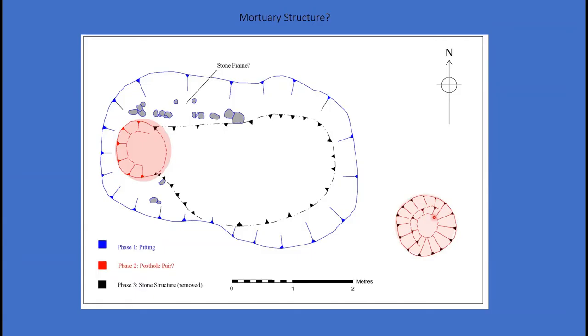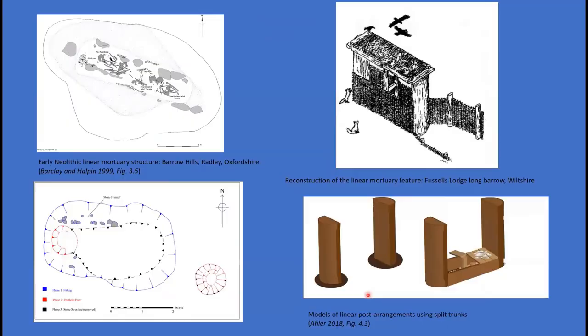The backfilled pit was subsequently truncated by a large post hole at the western end. A very similar post hole was also located at the eastern end of the pit, suggesting a possible paired arrangement. No diagnostic pottery or flint was recovered from any of the associated deposits, although small quantities of flint waste were recovered. The earliest phase of the structure is reminiscent of other early Neolithic linear mortuary structures where stones or timber planks have been used to frame burials and mortuary deposits, such as the structure excavated at Barrow in Oxfordshire. The second phase is more akin to the paired post arrangements seen framing mortuary deposits between many early Neolithic long barrows.